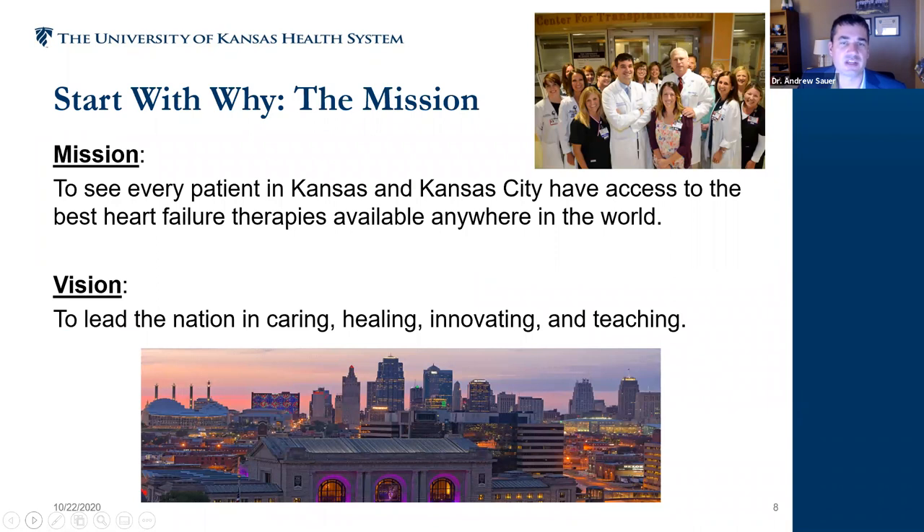Going back to 'starting with why' — I'm a big fan of Simon Sinek's TED Talk on Start With Why. People are not motivated by how or what you do as much as they're motivated and inspired by why you do it. When you can say every day 'this is the reason we're here, this is the purpose for our team,' then form can follow function and you can build a whole enterprise of activities to really support your mission.